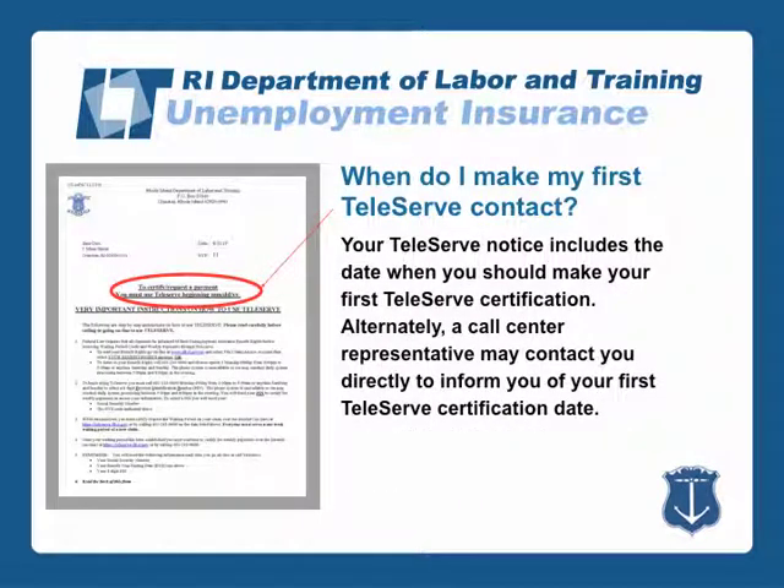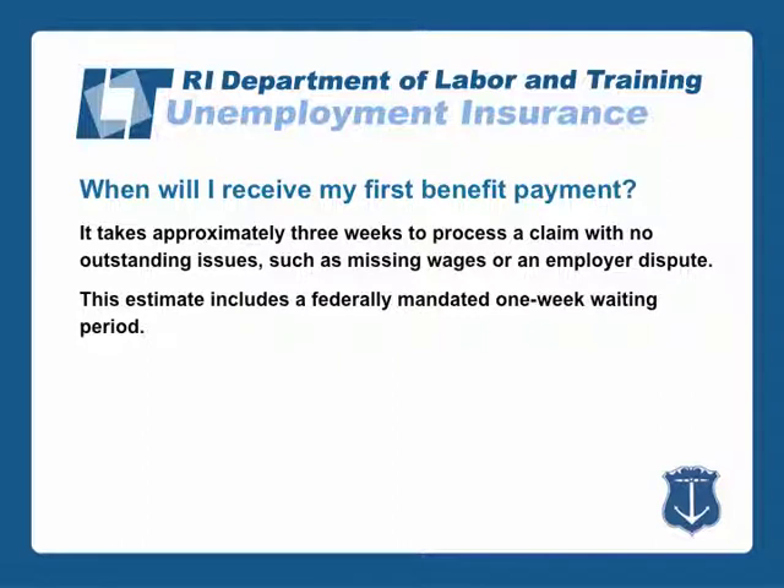Your Teleserve notice includes the date when you should make your first Teleserve certification. Alternately, a call center representative may contact you directly to inform you of your first Teleserve certification. It takes approximately three weeks to process a claim with no outstanding issues such as missing wages or an employer dispute. This estimate includes a federally mandated one-week waiting period.